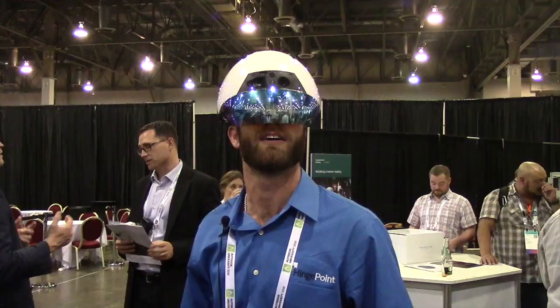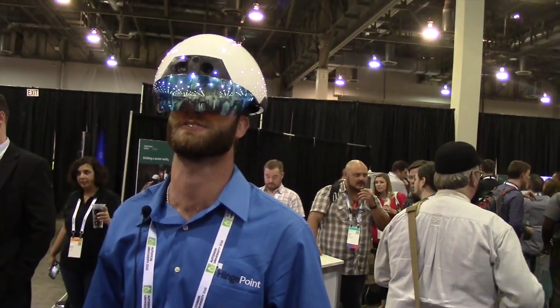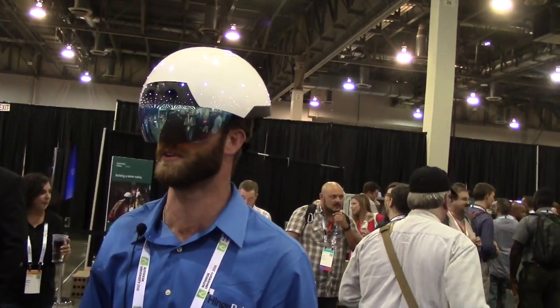It's already built into a form factor you're already wearing — hard hat, safety glasses, all built into one. I just switched to architectural and now I can see all the columns in the building.